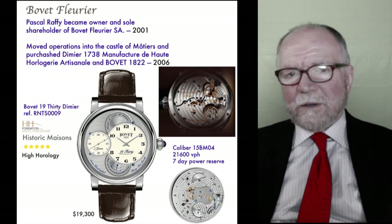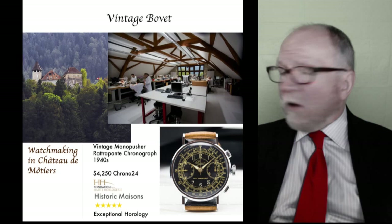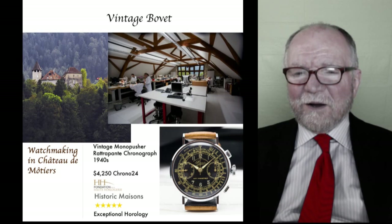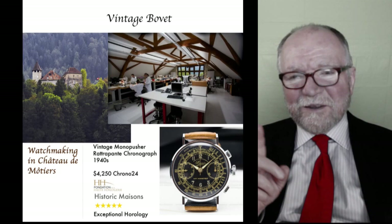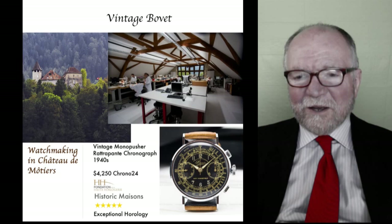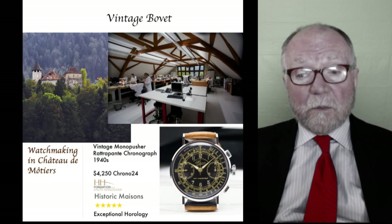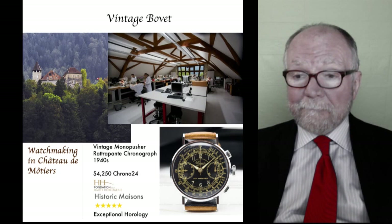Let's find one we can afford. I went looking and found one on eBay for eight hundred dollars — a vintage one. What's really cool about Bovet is their workshop — the Château de Môtiers. You can see the workers in this gorgeous château; imagine making watches in that environment. I also found a very interesting piece: a vintage mono-pusher rattrapante chronograph from the 1940s, for sale on Chrono24 for four thousand two hundred fifty dollars.